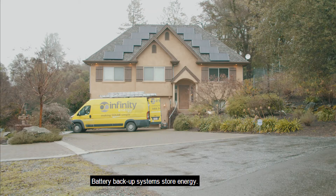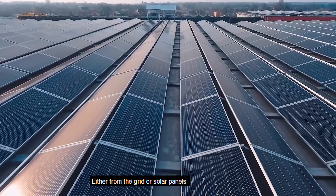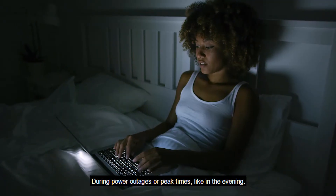How does a backup battery work? Battery backup systems store energy, either from the grid or solar panels, then use that energy to power your home during power outages or peak times, like in the evening.